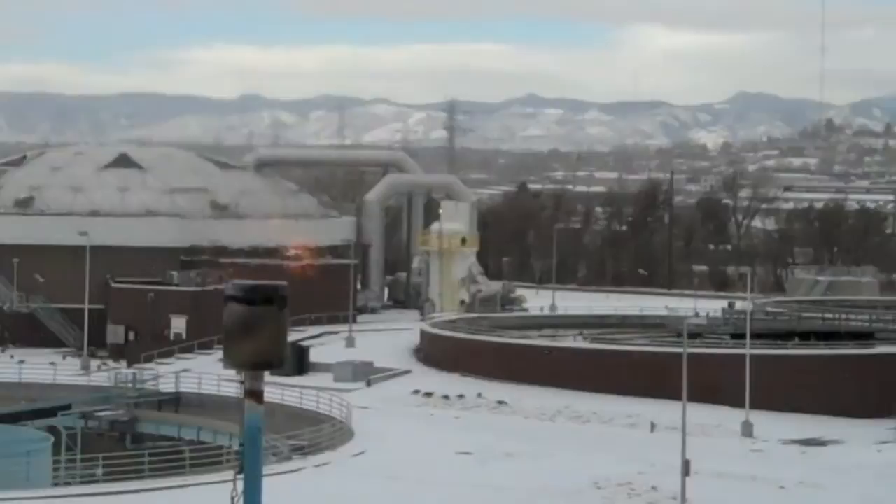I'm on the South Platte River just north of Dartmouth Avenue at the Littleton-Englewood Wastewater Treatment Plant. So let's go in and check that out.